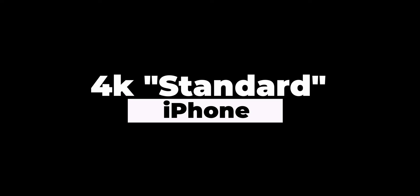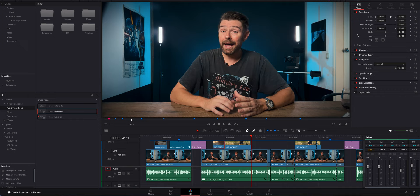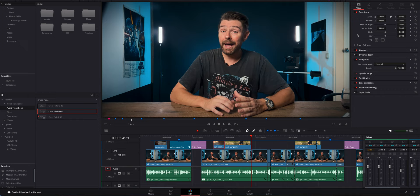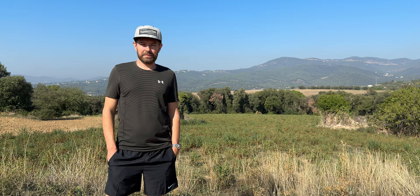Watching this footage back on your phone it looks pretty good — the colors look great, it's nice and sharp. Filming in this normal mode takes up very little space on your phone, it's easy to share with friends and family, and it's very easy to edit on your computer. However, if you're planning on editing your footage and showing it on a bigger screen, not just an iPhone screen, you'll quickly see there's unwanted noise in the image.